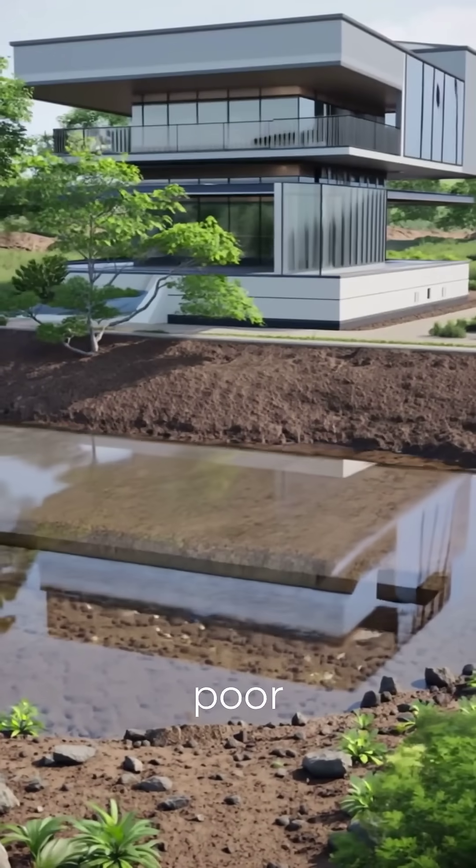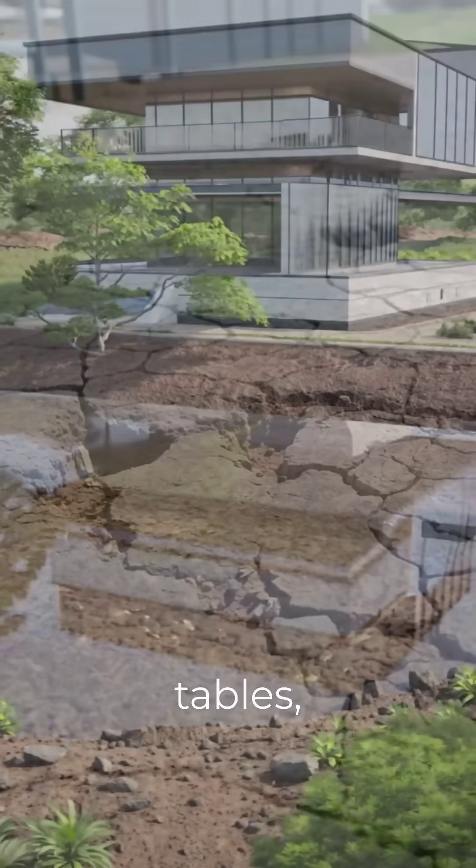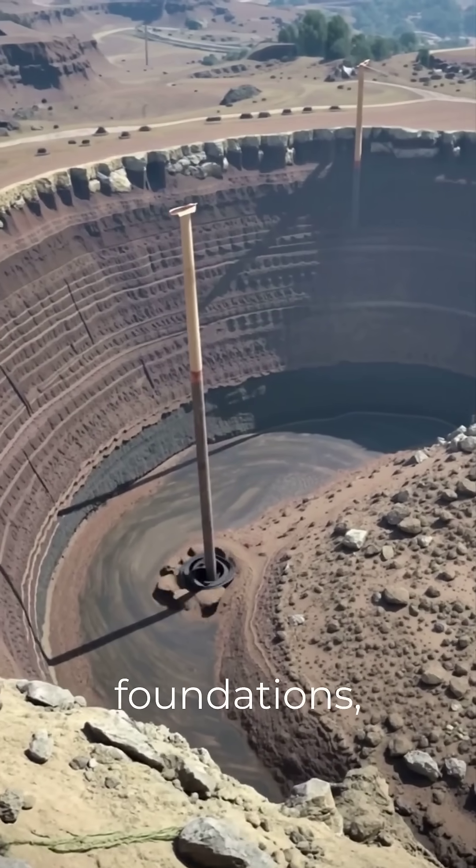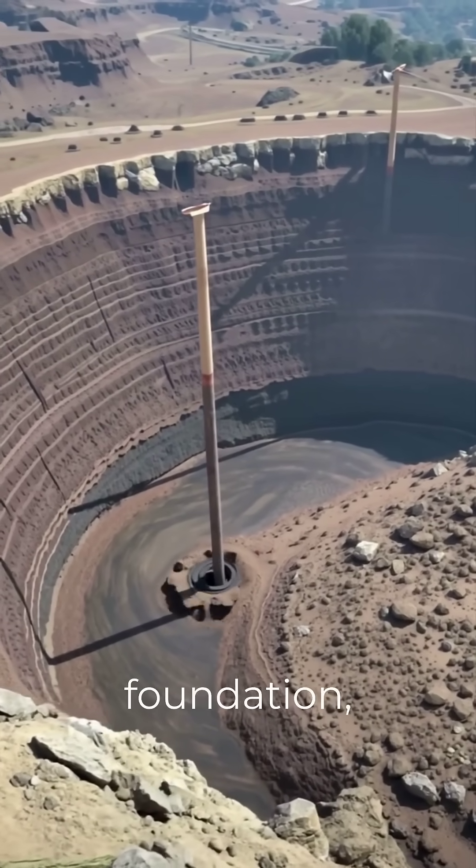When building on challenging sites with poor soil or high water tables, a standard foundation might not be enough. That's where pile foundations, a type of deep foundation, come in.